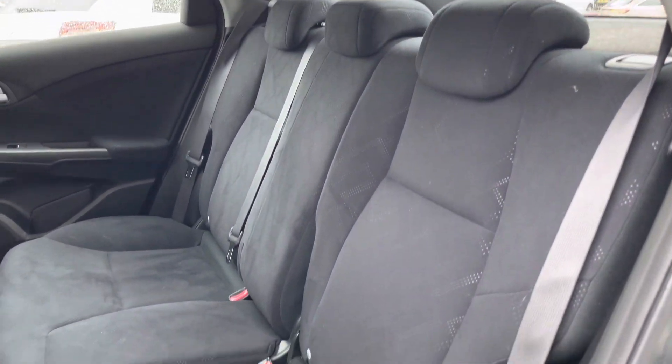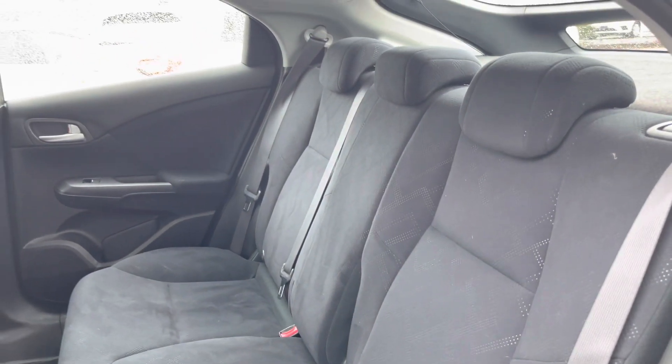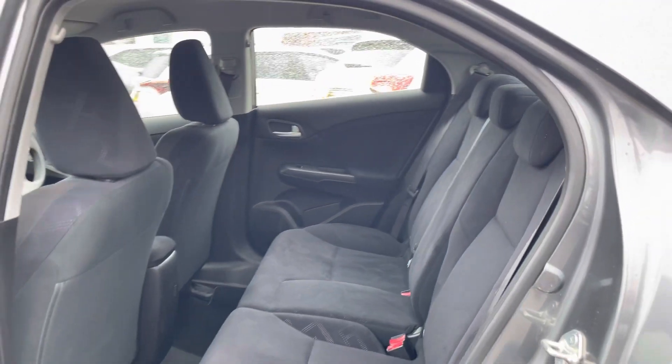Take a look inside to the rear — you'll find a very lovely cloth interior. There are ISOFIX points on the outer seats so you can easily fit a child seat into the vehicle and be sure it's safely secured, for peace of mind.